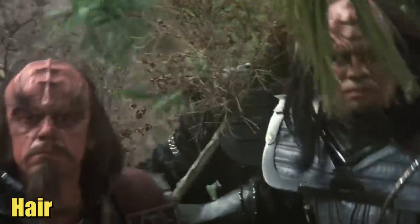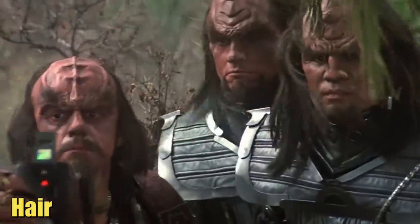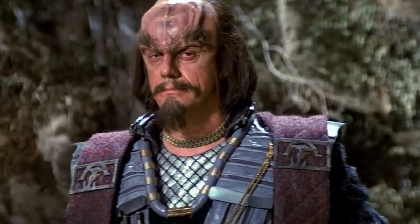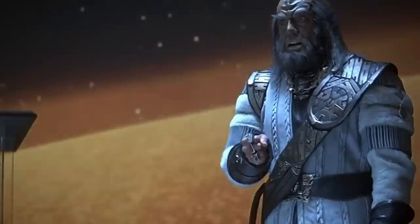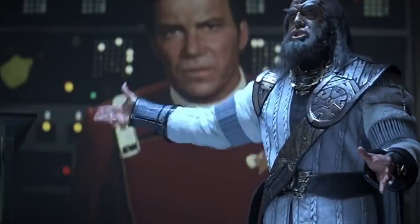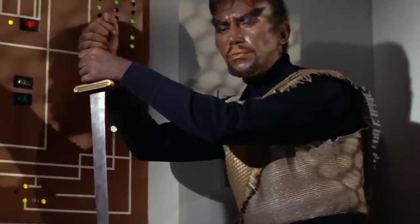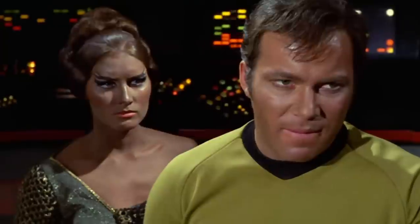Klingons had thick and curly hair on their heads, and male Klingons even had facial hair after hitting puberty. There was an increase in hair growth especially after puberty, and their hair would also grey with age, just like humans. Some Klingons were bald and did not have any facial hair, and some even had receding hairlines or issues with balding, just like humans.